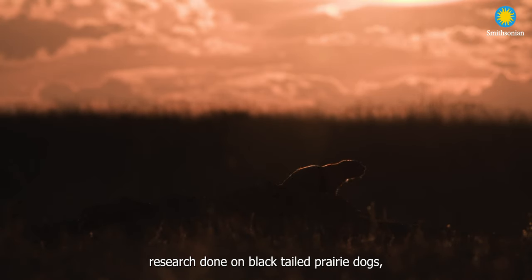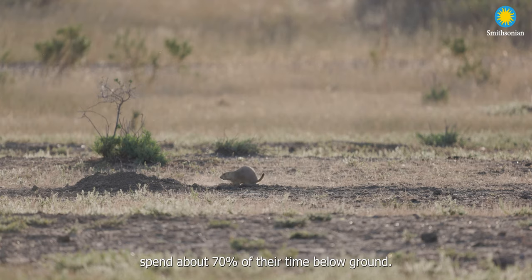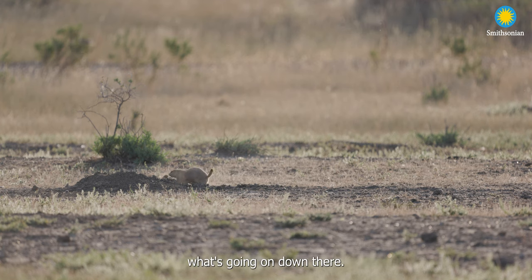There has been a lot of research done on black-tailed prairie dogs, but everything we know about them is what they do above ground. These animals spend about 70% of their time below ground and we have no idea what's going on down there.